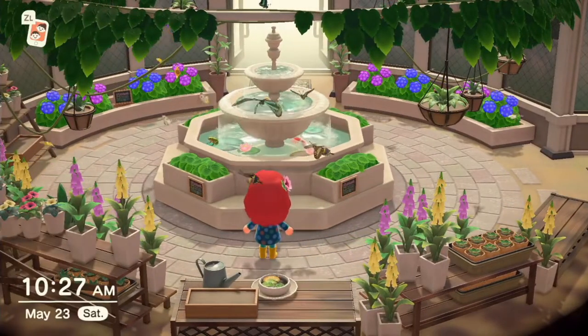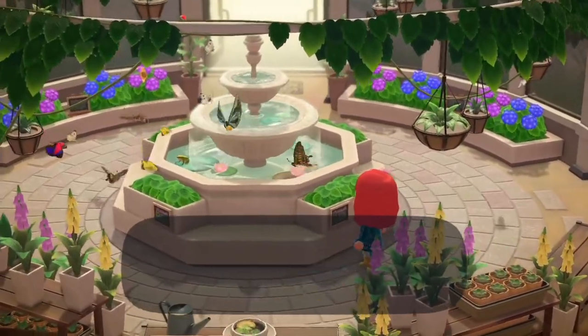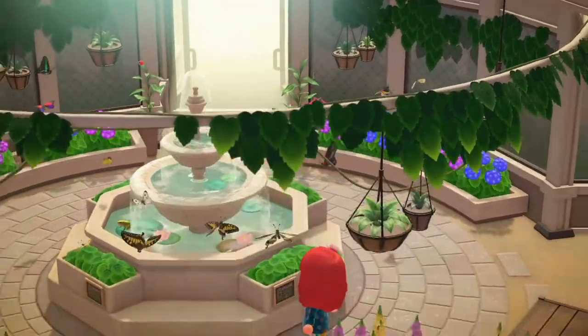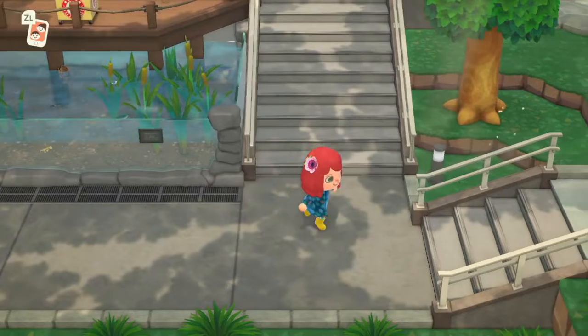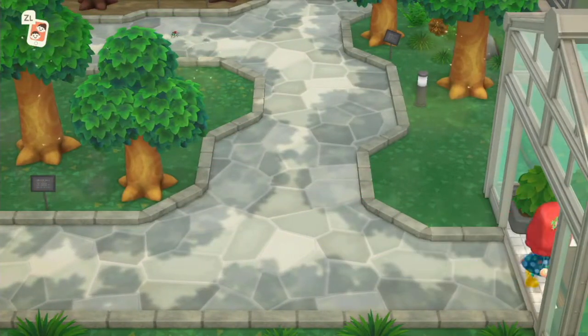This is Queen Alexandra's birdwing — beautiful. It's very detailed, the museum, and has lots of creatures. It would take you probably a whole day just to examine every single creature available. But let's get to other attractions and see what's next.